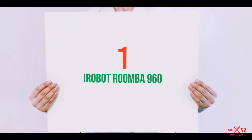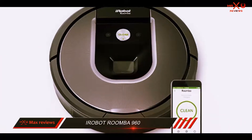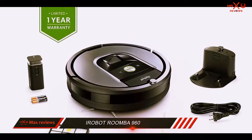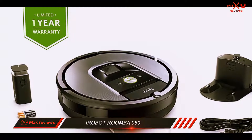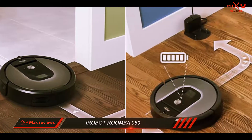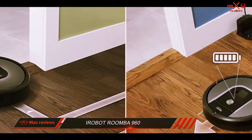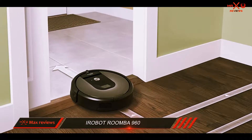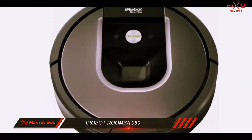And number one on this list: the iRobot Roomba 960. The Roomba series is perhaps one of the most famous, or at least well-known, lines of automatic vacuum cleaners to date. This series from iRobot has presented a marvelous lineup of robotic vacuums, and I do not think it is a stretch to say that the Roomba 960 in particular is the best value Roomba they have released. Overall, the Roomba 960 tops my list for multiple great reasons.